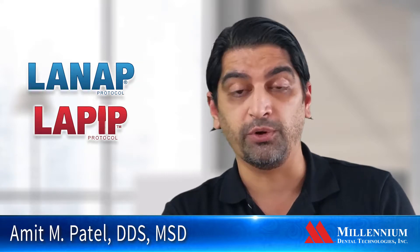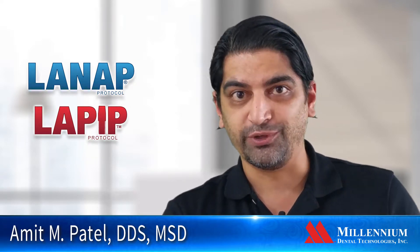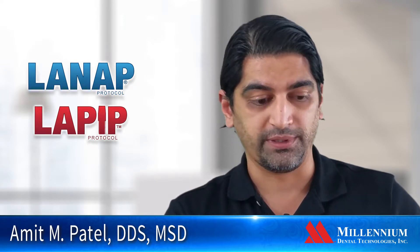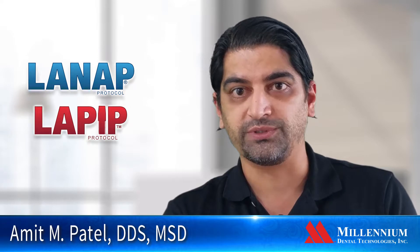Since then, we've been ecstatic that we have them in both our offices. The patient response to us providing the services has been phenomenal. A lot of patients have had previous history of gum surgery and have not had the best experiences, so when we were able to offer a minimally invasive way of doing something that can get similar results, there was almost no selling it — it was just, let's do it, set up a date, and here's the payment.